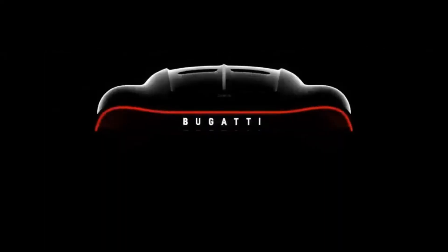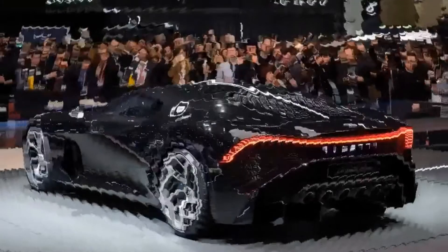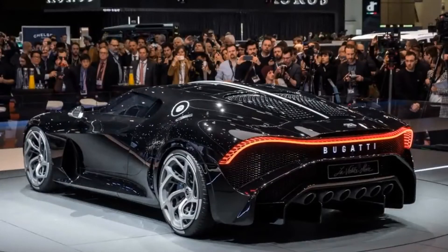The buyer of this car is anonymous. The only thing said by the CEO was that it was bought by a very special client. The rumor is that the owner is Ferdinand Piëch, 81 years old, grandson of the founder of Volkswagen. However, since Ferdinand passed away in August 2019, there is no certainty who the buyer of this car really is.